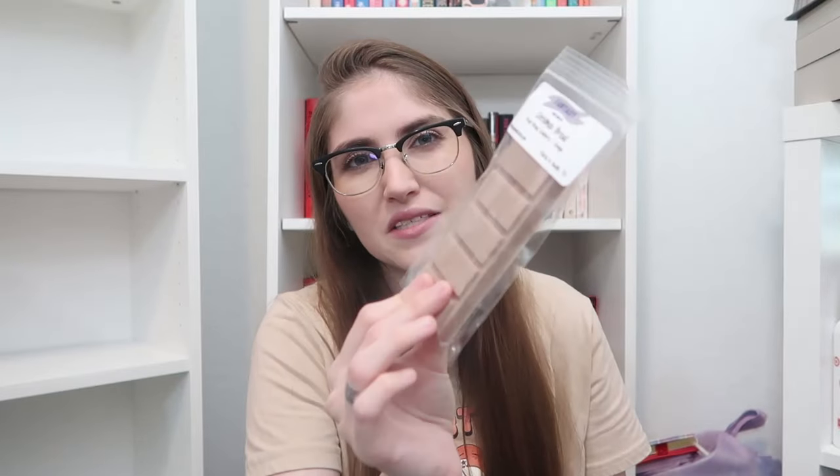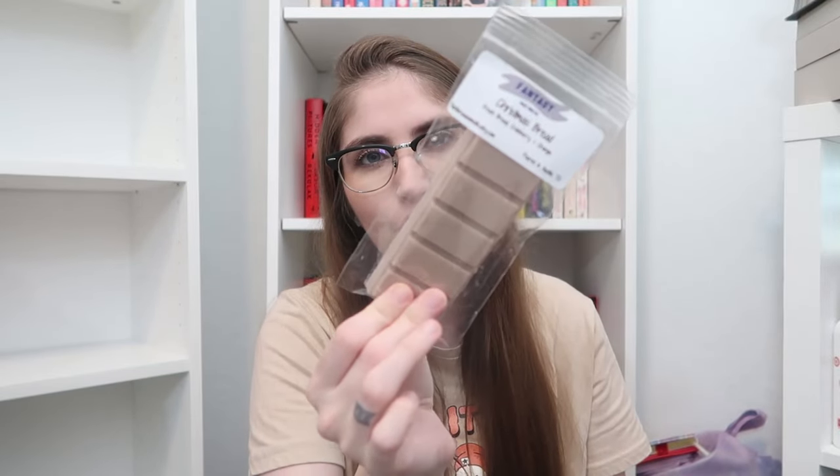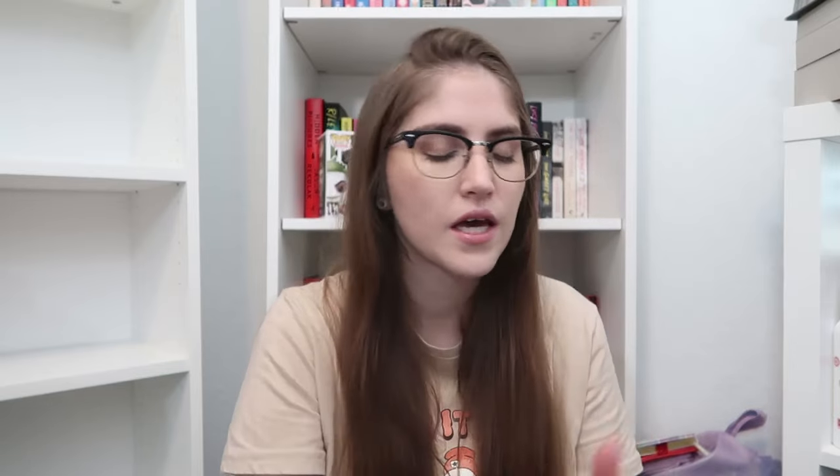Next, we have Christmas Bread. I mixed brown and black together to get this taupe color and I'm obsessed with it. Christmas Bread is a blend of fresh bread, cranberry, and orange. If you are ready for the Christmas season, here you go. The cranberry and orange has a slight spice to it, so it just smells like Christmas, and then you get that warm bread note. It is fantastic — all of the adjectives.